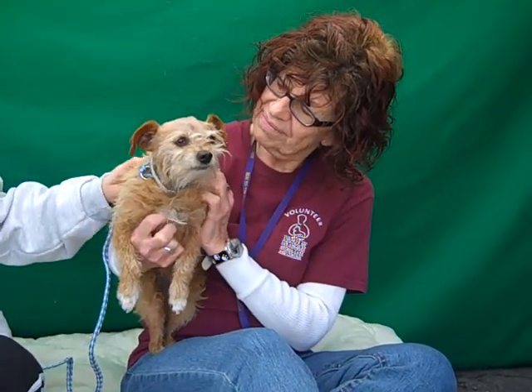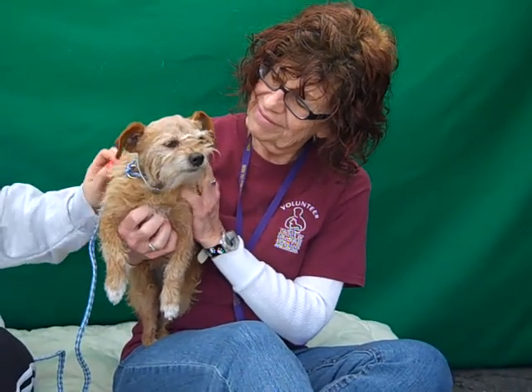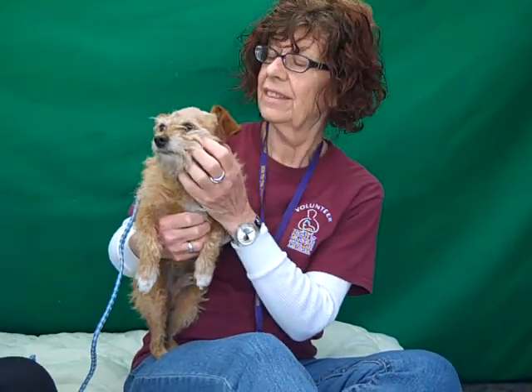Alright, this is the cutest little guy. His name is Rusty. Rusty's ID number is 84672765 and Rusty is an adorable little terrier mix.